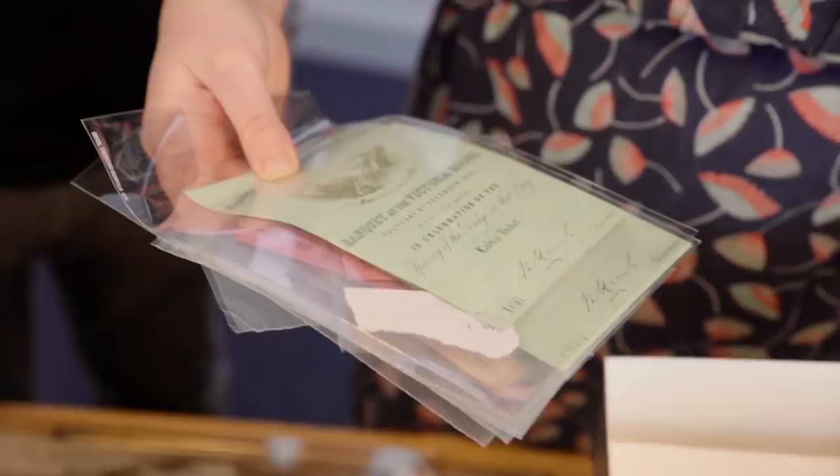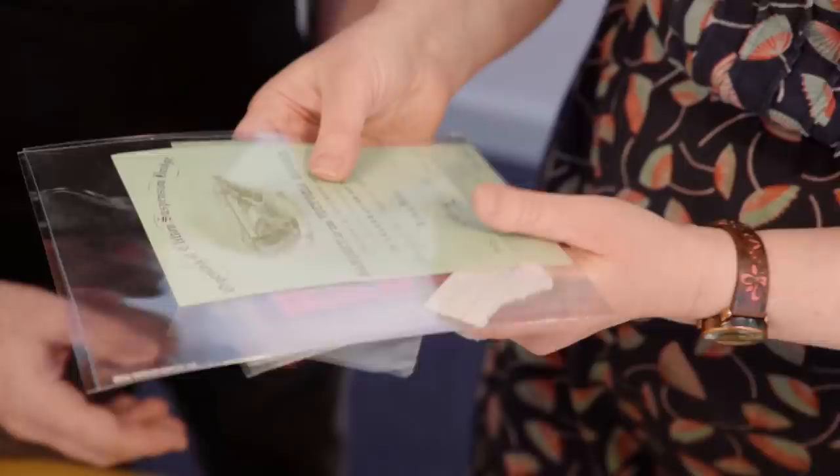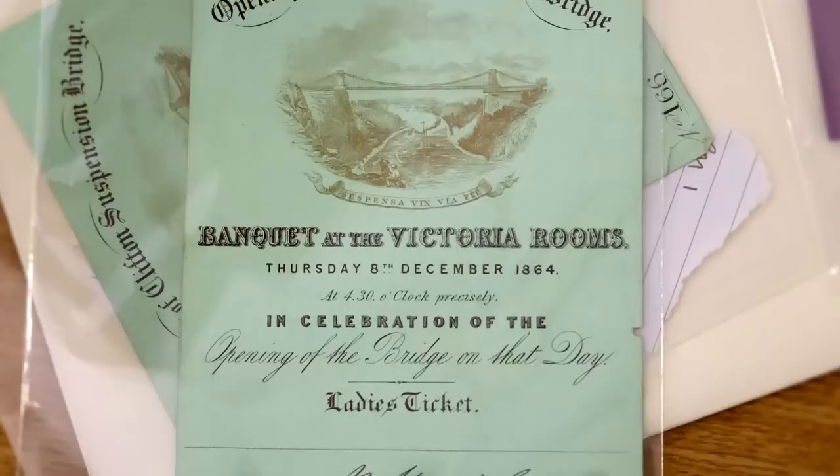There were tickets to come and see this event. These are spare tickets - banquet tickets for a lady. Banquet at the Victoria Rooms at 4:30 o'clock precisely, in celebration of the opening of the bridge on that day.